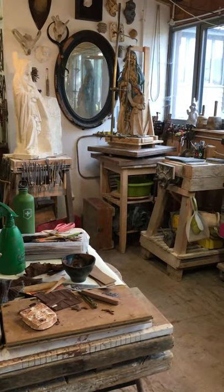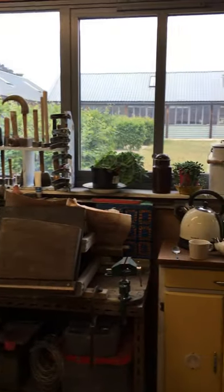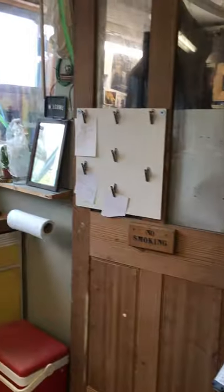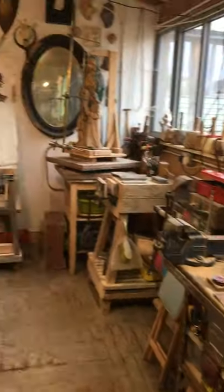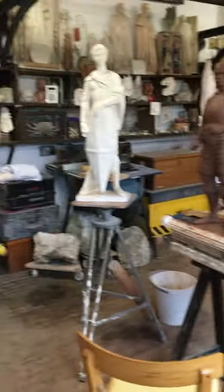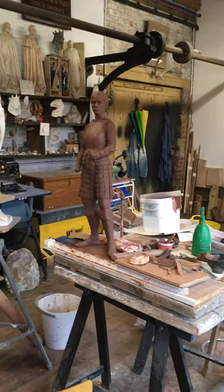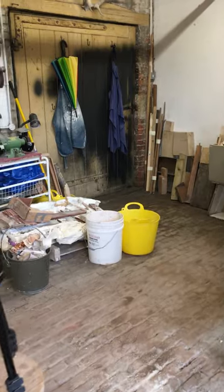I'll be doing a little bit about that process on a different video if you're interested, so keep an eye out for that. This is probably it — there's not much more to see. It looks like I've been here forever, but this is the first studio I've ever had where everything's been in one place, so it's joyful to come in here and I'm having such fun just making stuff.